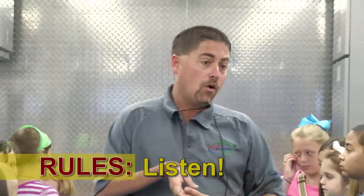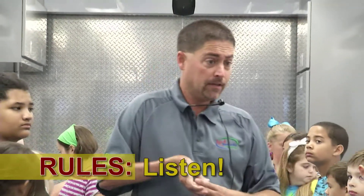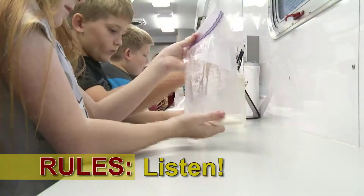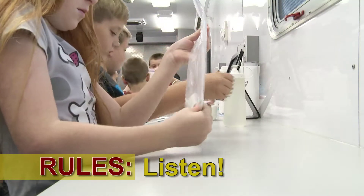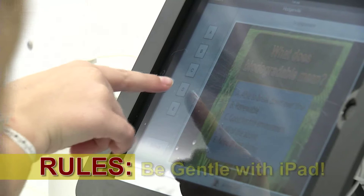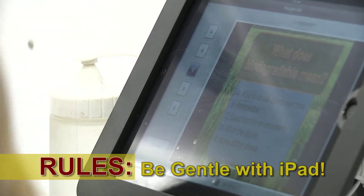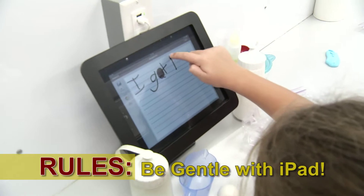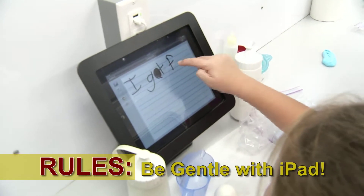Always listen to the Kentucky Department of Agriculture facilitator and only complete the tasks as instructed. Do not move ahead even if you have done this activity before. When using the iPad, lightly touch the screen when prompted. Never tap, hit, or push the screen with force. And please make sure your hands are clean.